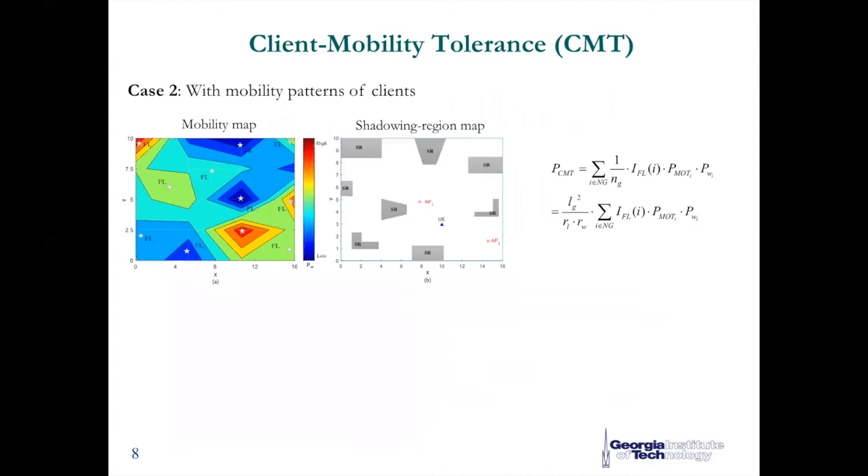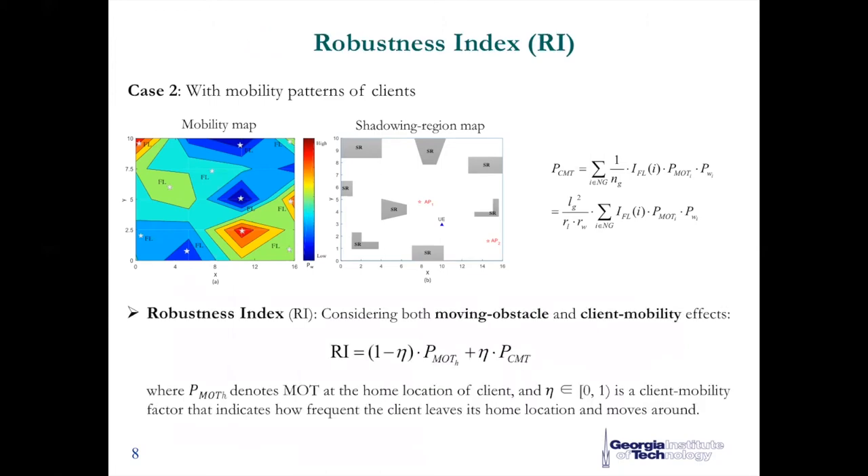For the second case, if we have prior knowledge of the mobility pattern of the clients, we can make a mobility pattern map for each client and incorporate this information in the model, such that an extended formula is derived. In the end, we arrive at a novel metric called the robustness index, which considers moving obstacle, fixed obstacle, and client mobility effects. With this metric, we have built the bridge between the physical environment and network robustness in millimeter wave wireless LAN.